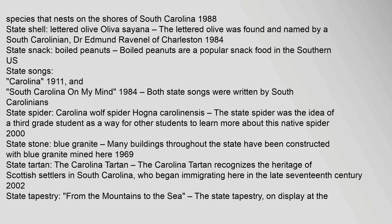State shell: lettered olive, Oliva sayana. The lettered olive was found and named by a South Carolinian, Dr. Edmund Ravenel of Charleston. Year adopted: 1984. State snack: boiled peanuts. Boiled peanuts are a popular snack food in the Southern U.S. State songs: Carolina, 1911, and South Carolina on My Mind, 1984. Both state songs were written by South Carolinians. State spider: Carolina wolf spider, Hogna carolinensis. The state spider was the idea of a third grade student as a way for other students to learn more about this native spider. Year adopted: 2000.